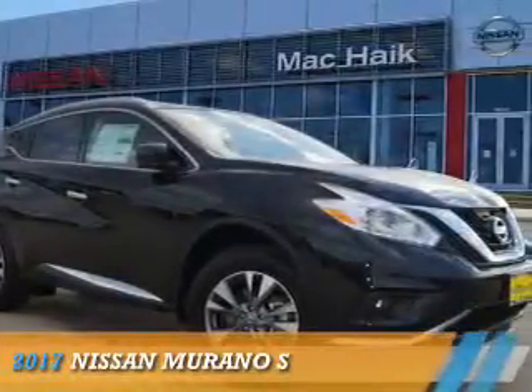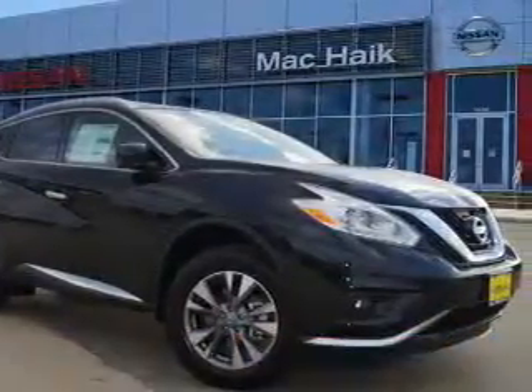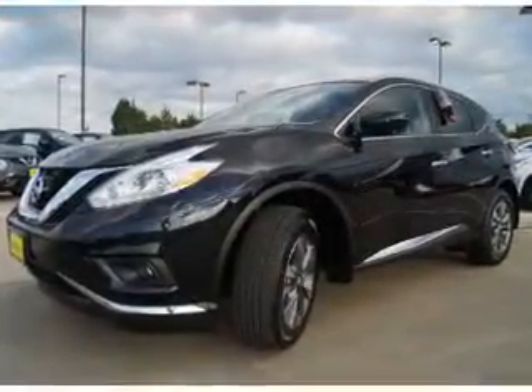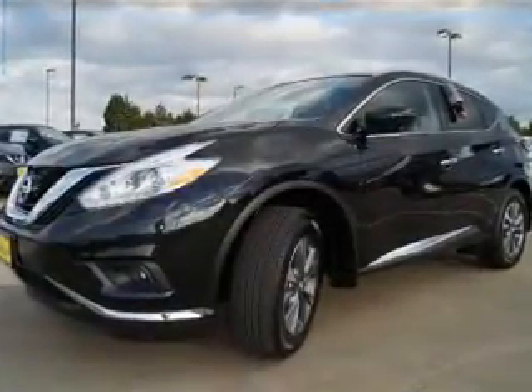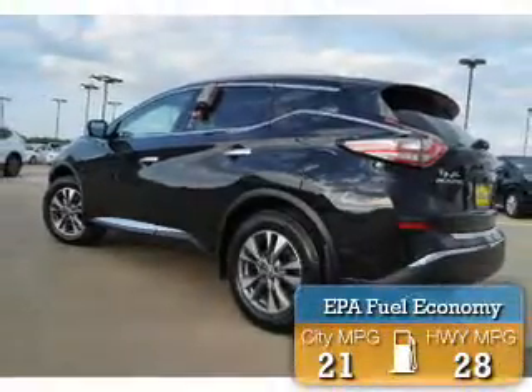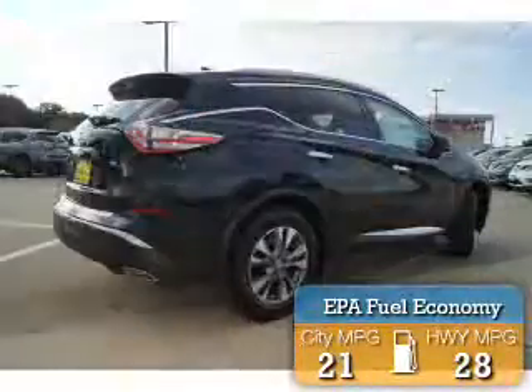Presenting the 2017 Nissan Murano. It's powered by front wheel drive, a 3.5 liter 6-cylinder engine, and a continuously variable transmission. Great fuel efficiency saves you money by requiring fewer trips to the gas station.